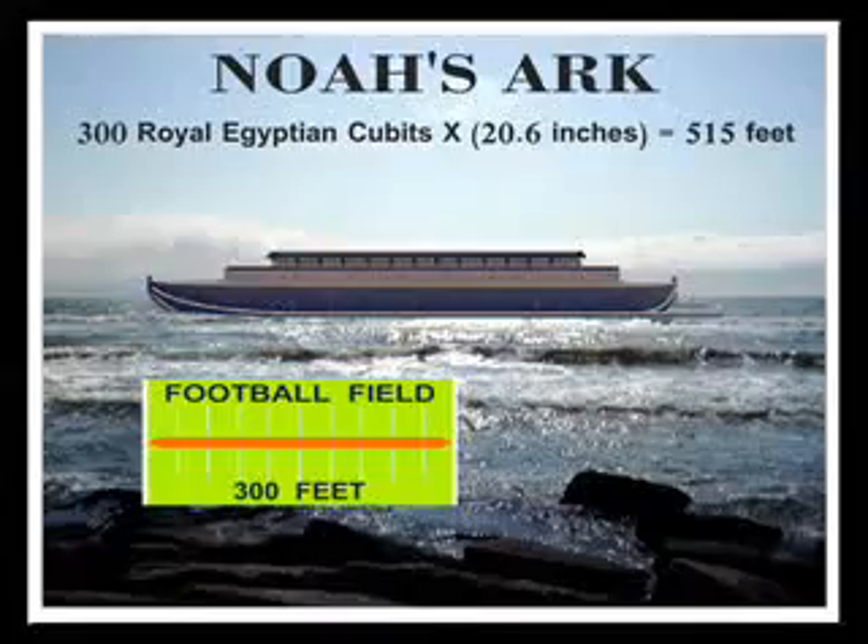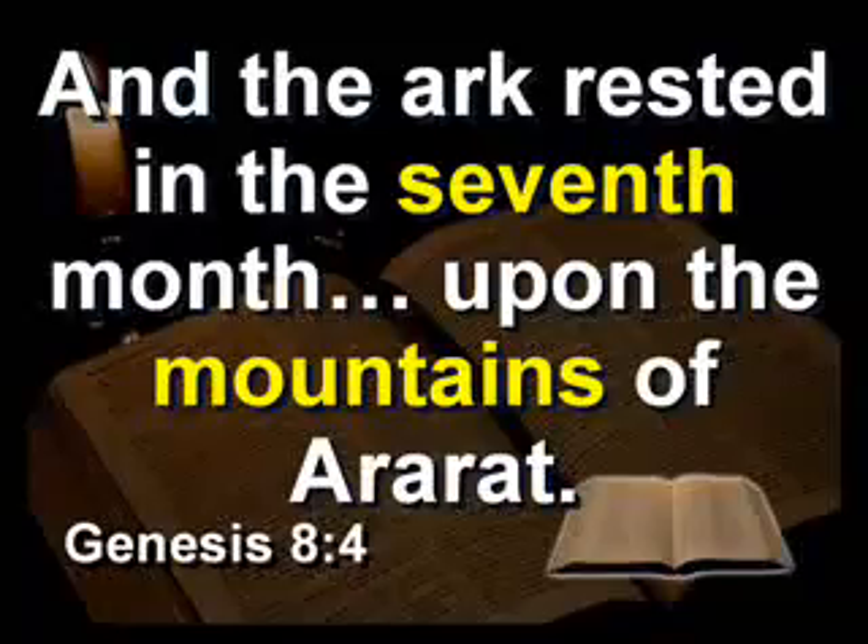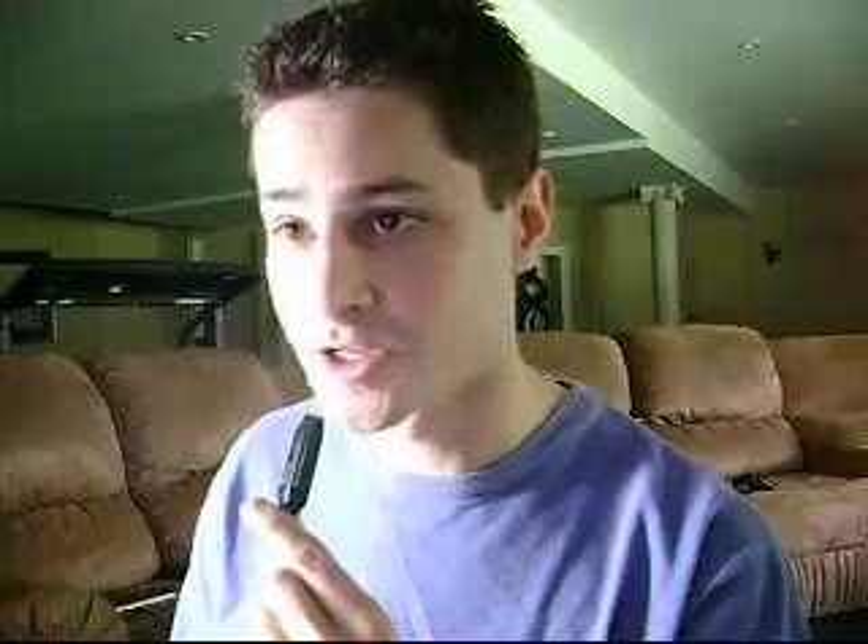So let's continue with what I promised we would talk about in the last video. We're going to talk about how big was Noah's Ark, how many animals did Noah have to bring on the Ark, and did we find Noah's Ark in the mountains of Ararat like the Bible said we would? Yes, we did.